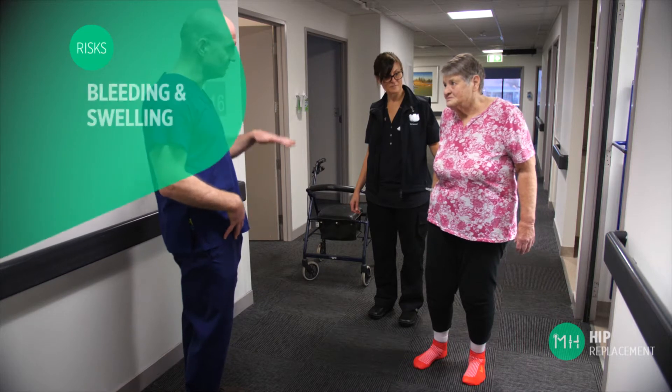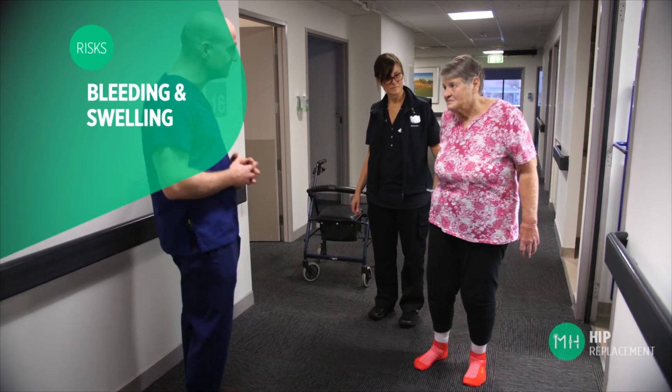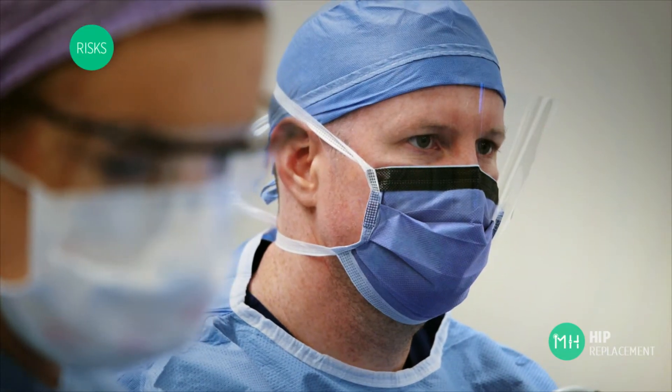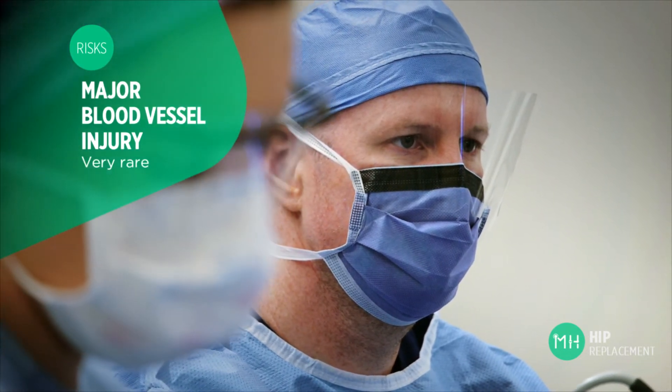All patients will have some degree of mild ongoing bleeding and oozing inside the hip for several days after surgery. This is one of the reasons your thigh will be swollen. It is unusual for a patient to require a blood transfusion, but sometimes that is necessary. Injury to a major blood vessel is a very rare complication, but if it did happen you may require additional surgery to repair that blood vessel.